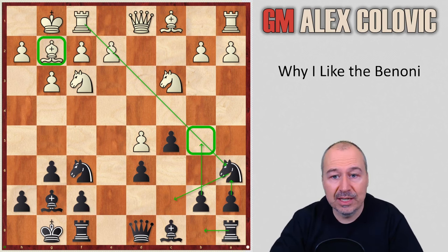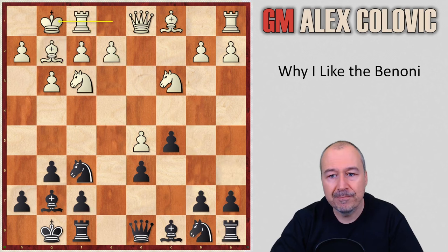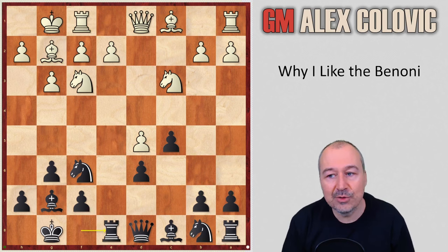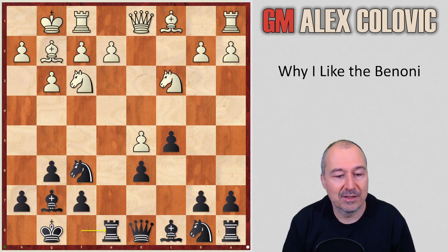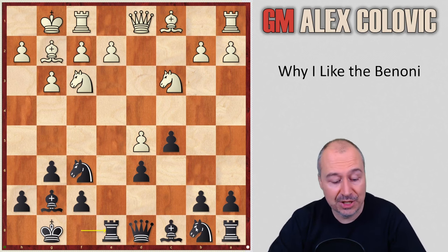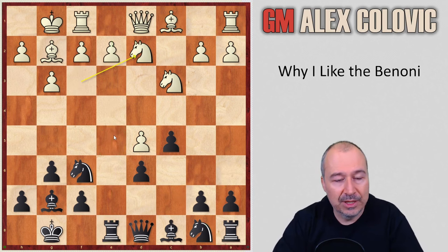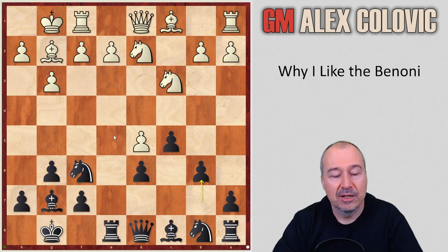However, in this game, fearing some preparation from White, I went for the move Re8. The nice thing is that it does not completely avoid the Na6 line — if White plays some move, Black can still change his mind and go Na6, Nc7 — because Re8 is generally useful in the Benoni: it semi-opens the e-file, puts pressure on the pawn on e4, and controls the e5 square, which is very important for Black in trying to prevent the breakthrough with e5.